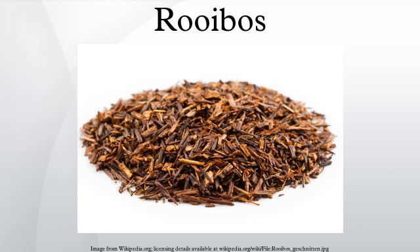Rooibos grades are largely related to the percentage needle, or leaf-to-stem content in the mix. A higher leaf content will result in a darker liquor, richer flavor, and less dusty aftertaste. The high-grade Rooibos is exported and does not reach local markets, with major consumers being the EU, particularly Germany, where it is used in creating flavored blends for loose-leaf tea markets. Within South Africa, a small number of specialty tea companies are developing similar blends.